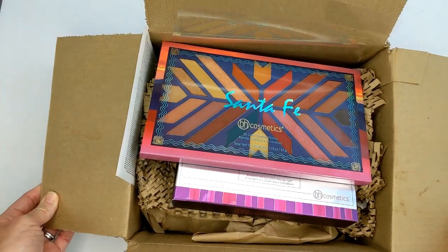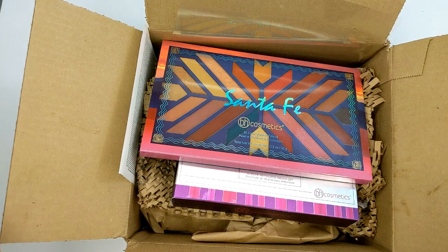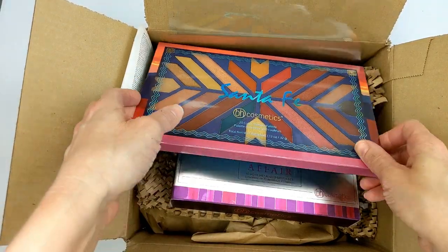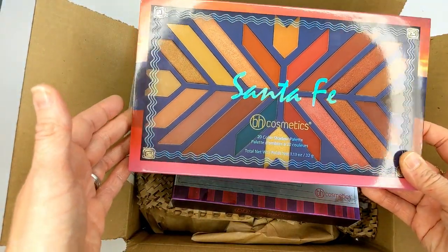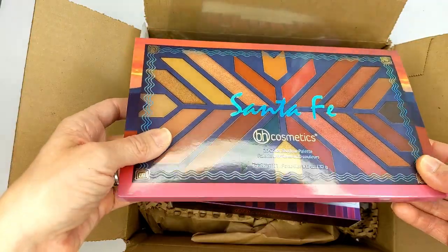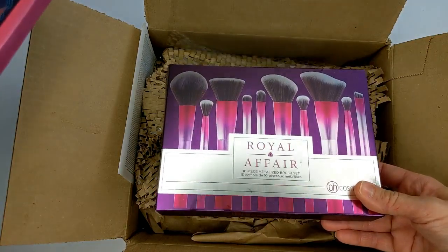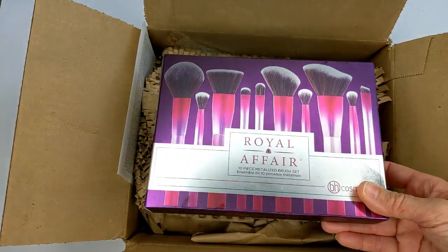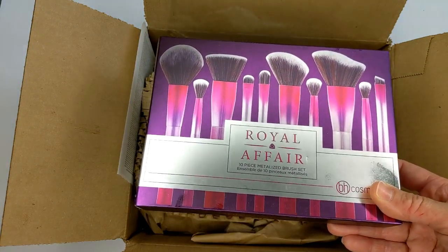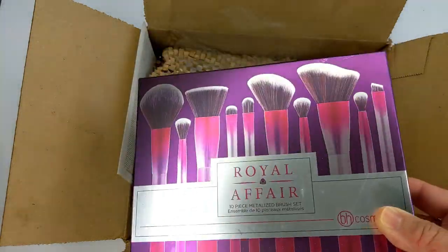I just got my BH Cosmetics order — this took forever. BH is kind of inconsistent with their shipping; I ordered this palette about three weeks ago and it just showed up. They also sent a Royal Affair brush set for free, which I already own, so I'm going to put it in a giveaway and pair it with some other things. Towards the end of the video I'll show everything in the giveaway.